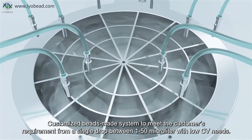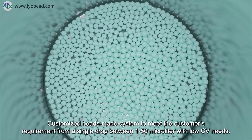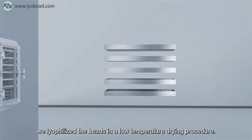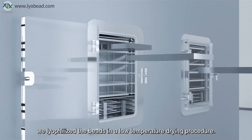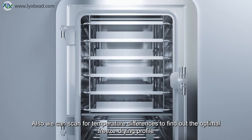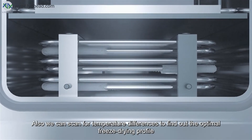A customized bead-making system meets customer requirements, producing a single drop between 1 to 50 microliters with low CB needs. After pre-freezing, we lyophilize the beads in a low-temperature drying procedure. We can also scan for temperature differences to find the optimal freeze-drying profile.